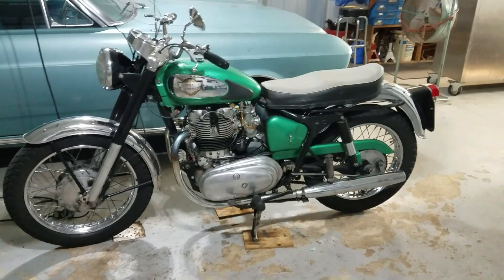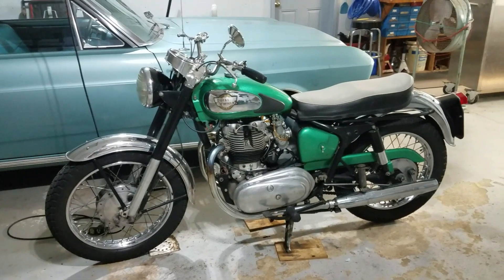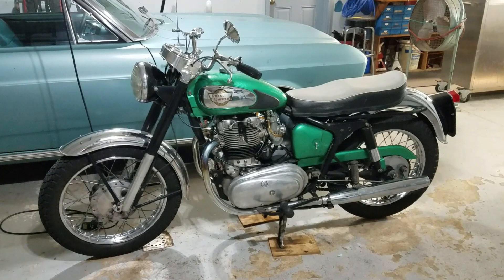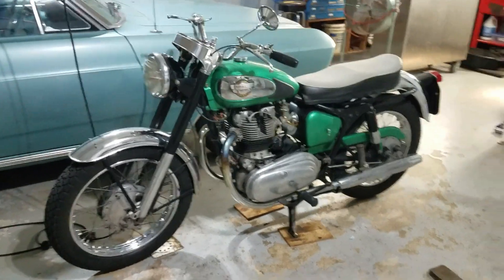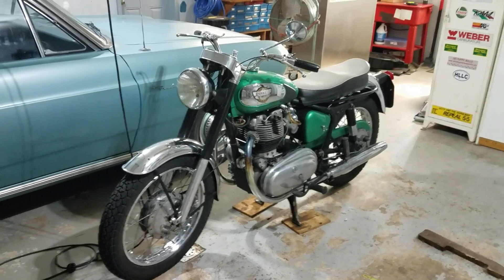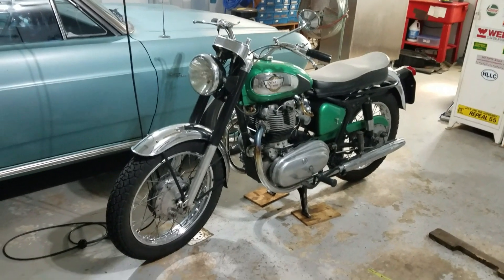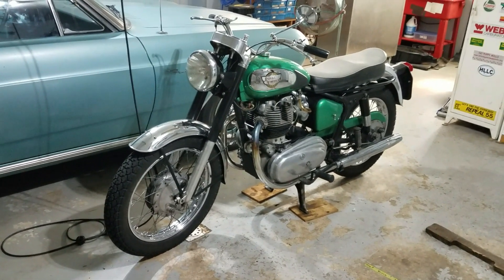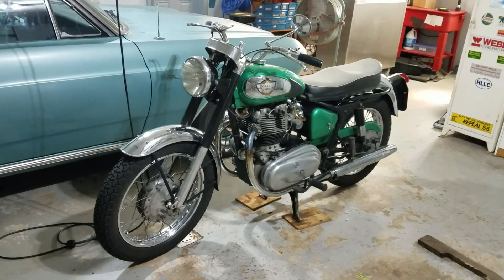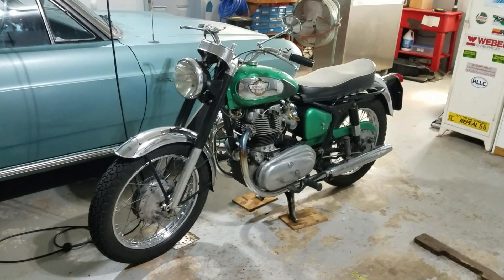The vintage bike is going to have that indefinable thing called character. These bikes are all very individual in how they feel, how they ride, how they sit — the ergonomics and so forth. One of the things that is good about a real antique motorcycle is it's probably never going to go down in value — it's only going to go up. If you buy it today, you can ride it for 5, 10, 15 years and easily get your money back out of it if you buy wisely.